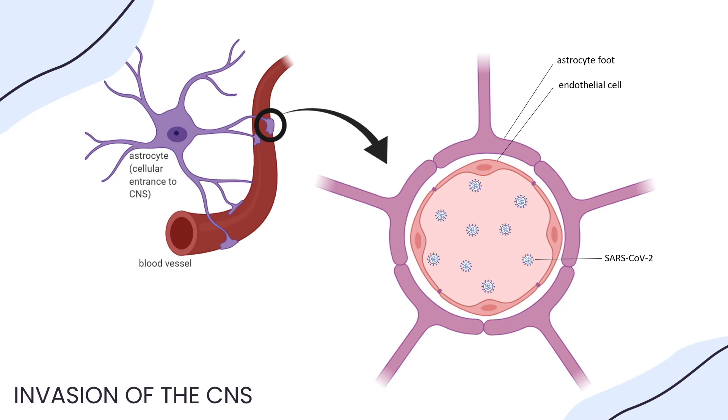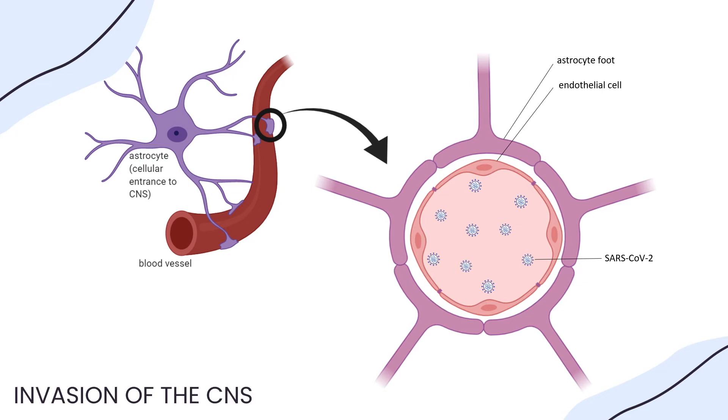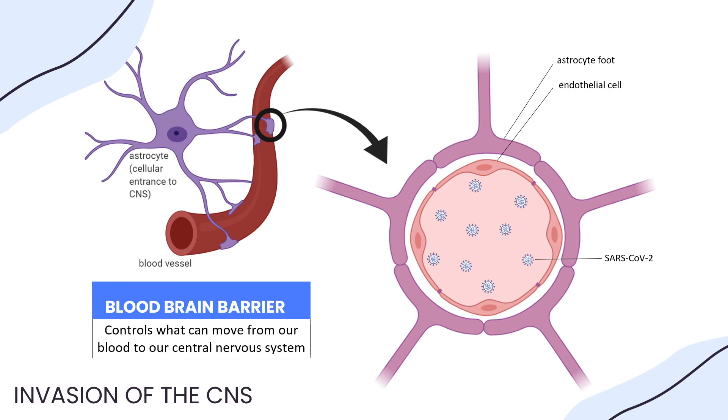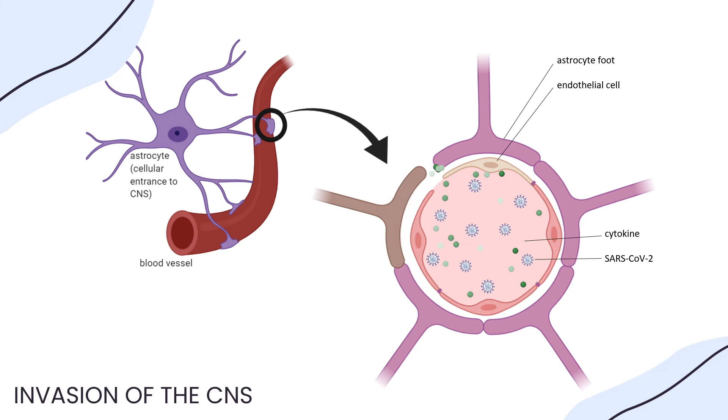Looking at the diagram, on the left side we can see our astrocyte and blood vessel, which are connected — this is what makes up our blood-brain barrier, which controls what contents can move from our blood system into our brain. In the right image, we can see the virus is present in our blood vessel. In response, our endothelial cells release pro-inflammatory factors called cytokines. This pro-inflammatory response is a double-edged sword: although released to destroy the virus, it also causes cellular damage and decreases the integrity of our blood-brain barrier, ultimately enabling COVID-19 to invade our central nervous system.